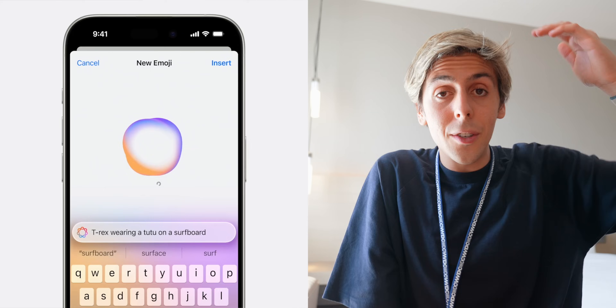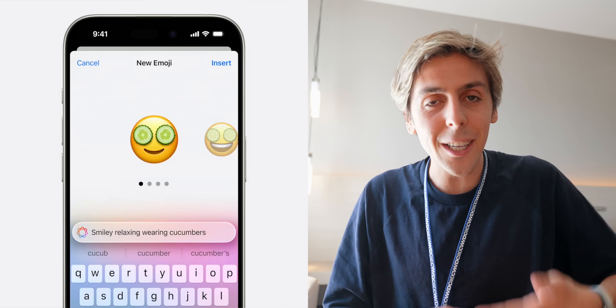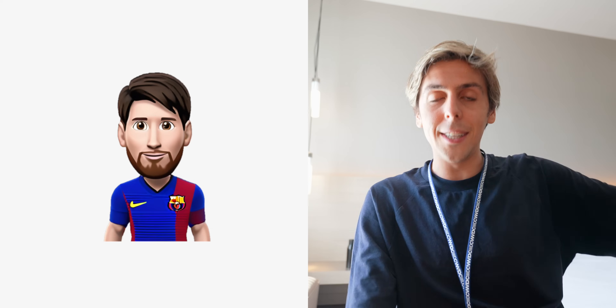Custom AI-generated emojis was a feature we were all waiting for, and it's finally here — that's what Genmoji is. You can ask things like a T-Rex surfing on a surfboard, or a smiling face with cucumbers. There's an app called Niuji that does exactly that, so if you don't want to wait for iOS 18, you can do it now. You can literally make an emoji of Messi, LeBron James, or Tim Cook.